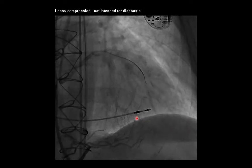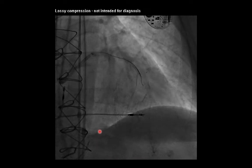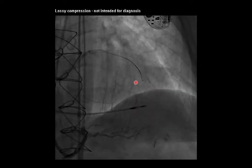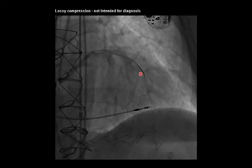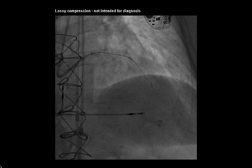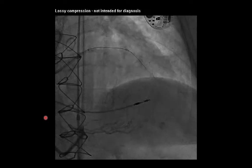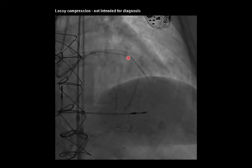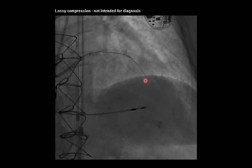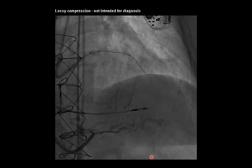After advancing further with the support of a Turnpike Spiral microcatheter, a contralateral angiogram was performed. Here you can see we crossed the length of the chronic total occlusion, but our system had actually entered a subintimal space adjacent to the true lumen of the vessel. Therefore, we elected to proceed with Stingray re-entry into the true lumen. Re-entry was achieved using the Astato 20 coronary guide wire with a stick-and-drive technique.